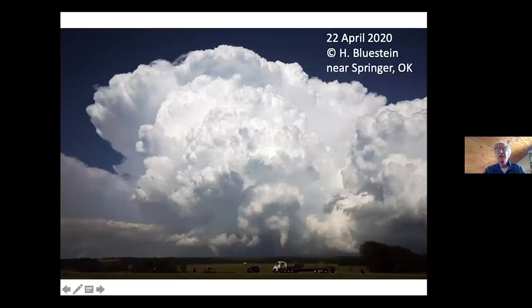Here's a picture from this last April. Because of COVID, we could not take our radar out, so I just drove one hour from my house and saw a tornado. We didn't have the radar there, but you can see the tornado in relation to the whole supercell. See how small the tornado is.